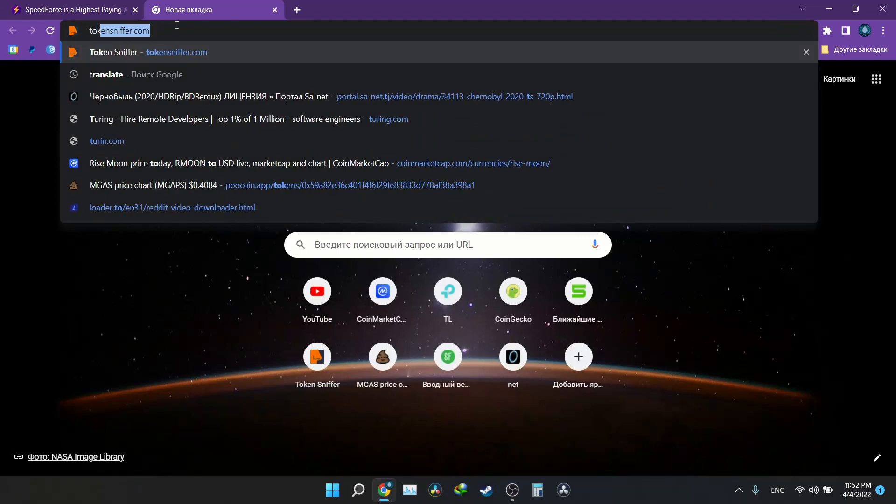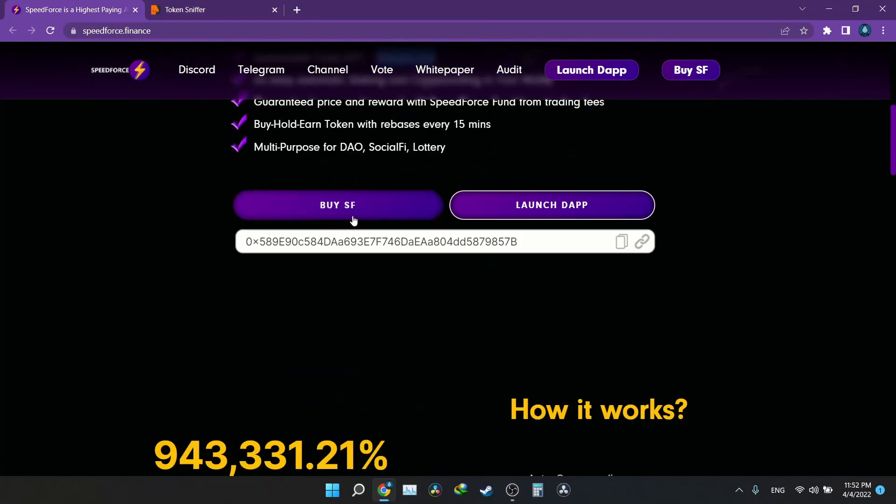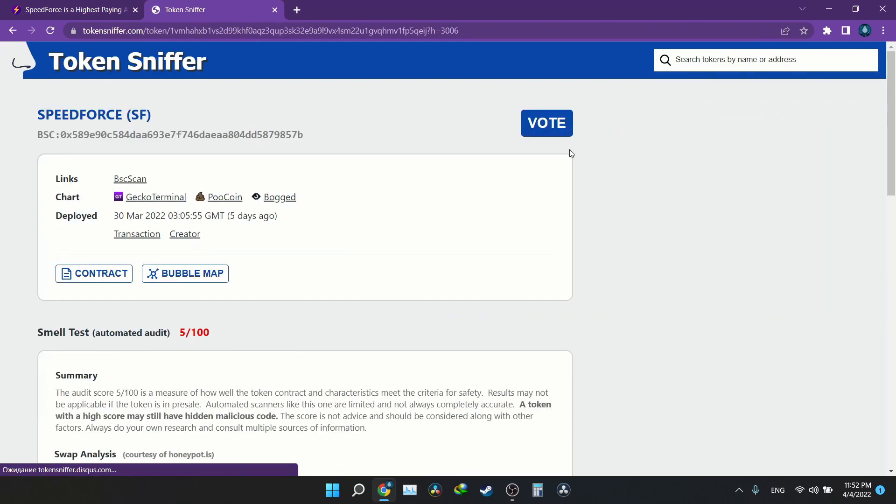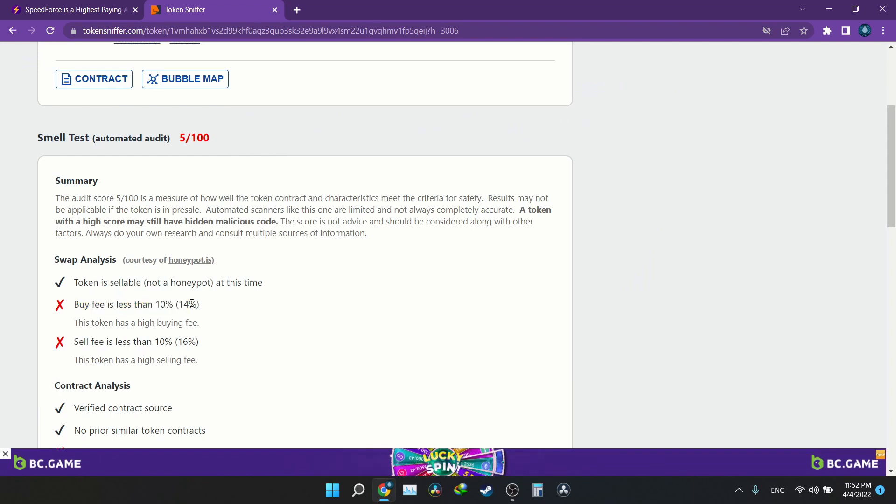I've seen many projects like this one, so let's go to Token Sniffer to get more information. We copy the contract address and paste it in Token Sniffer's search bar. The buy tax is about 14%, and once it goes live it will be around 16%, so you need to set slippage tolerance to about 16% for buying and 18% for selling. Compare that to other similar projects where slippage can be 25% to 45% — that's why I like this project.